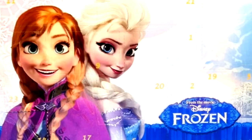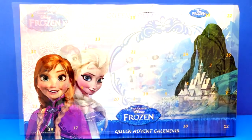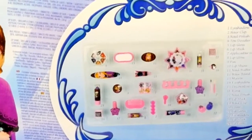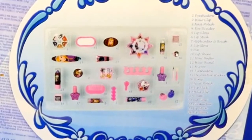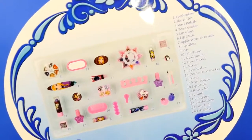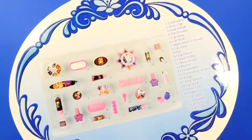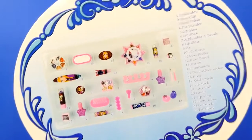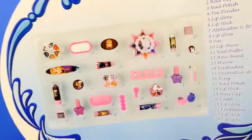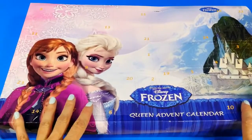It's the most wonderful time of the year — wait, no it's not, it's still summertime! But guys, I can't wait, I am dying to open this advent calendar. Before we open it up, we should look at some of the things you can get inside — there's different kinds of makeup, nail polish, lip gloss, and things for a manicure. This looks pretty good, let's go ahead and open it up!